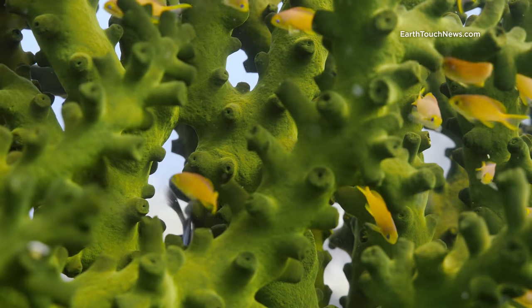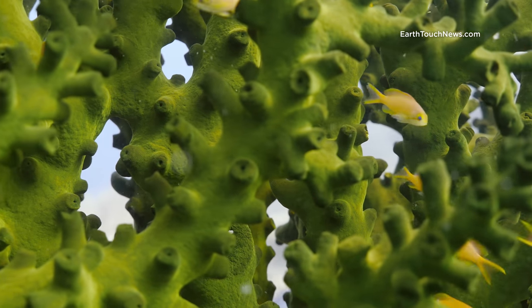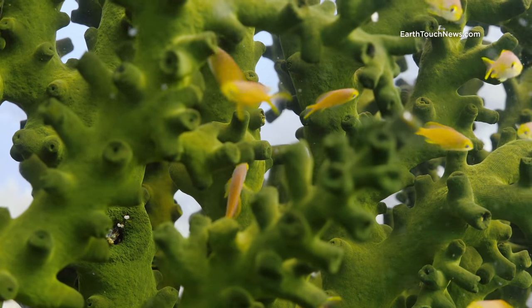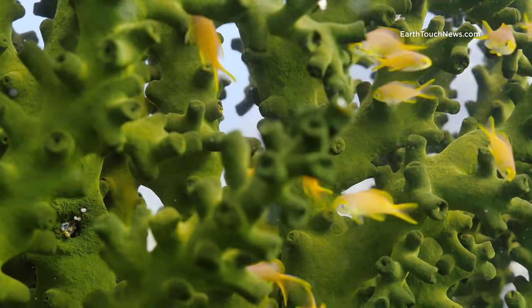This is my fourth dive in the Sogod Bay in Southern Leyte in the Philippines, and I start today's episode with a beautiful close-up of these yellow damselfish in amongst some hard coral.